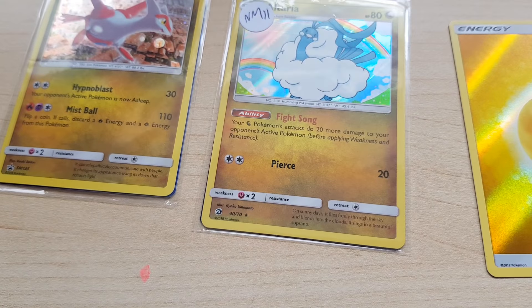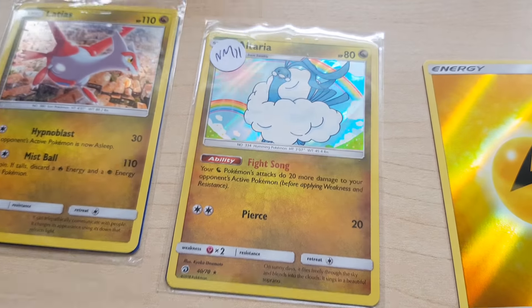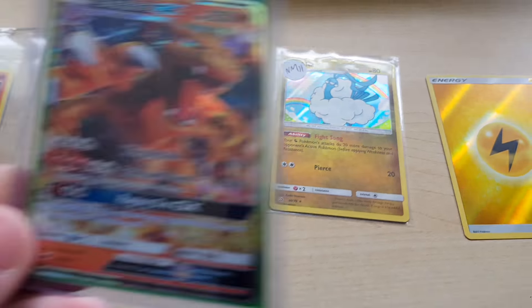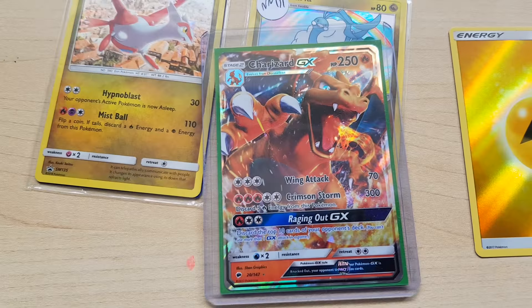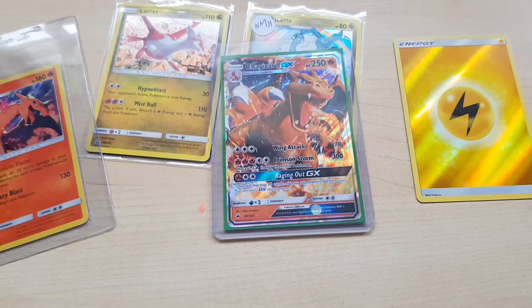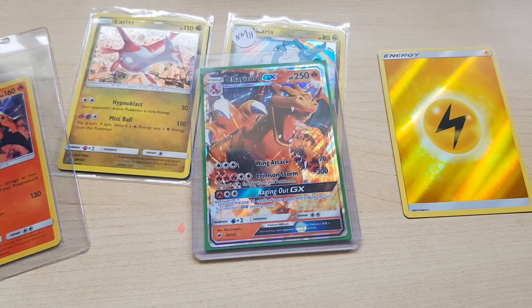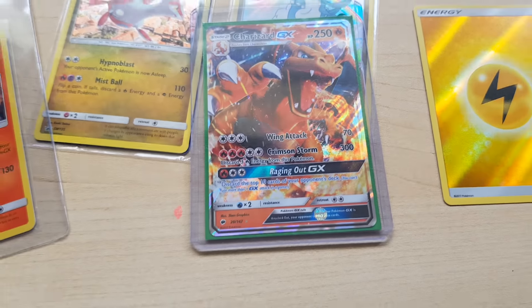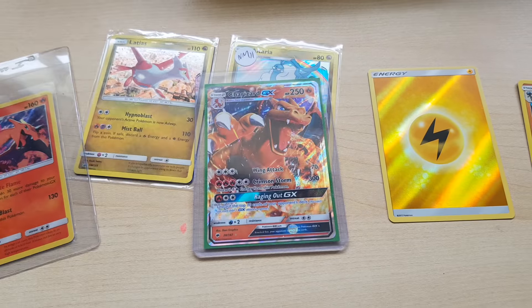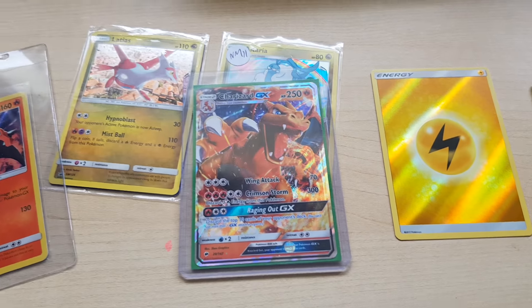To finish off this video — because there will be more to come, I do promise that — I do have the Charizard GX. I actually bought that booster pack to open on YouTube. Wish I had, because this would have been so much more interesting than the video posted yesterday, where we had absolutely nothing.